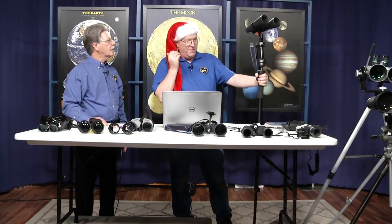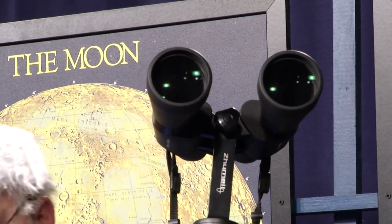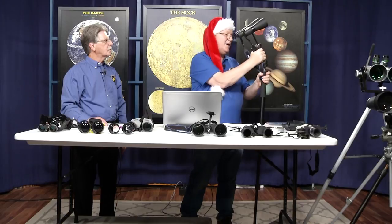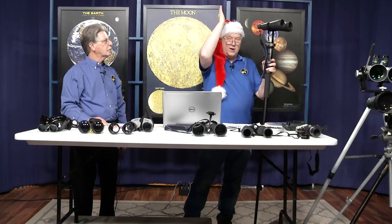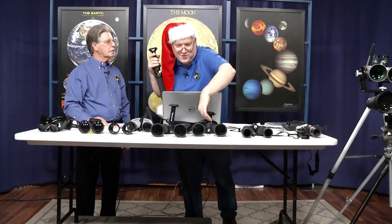My favorite monopod binoculars are the 15x63 Orion Mini Giants with a 3.7-degree apparent field of view, a 4.5mm exit pupil, and 29mm eye relief — both the 15x63 and 9x63 weigh 2.3 pounds. The 15x63 is marginally hand-holdable so I almost always use it on the monopod. The monopod lets you raise up and down and tilt, even getting over your head to look at the zenith.